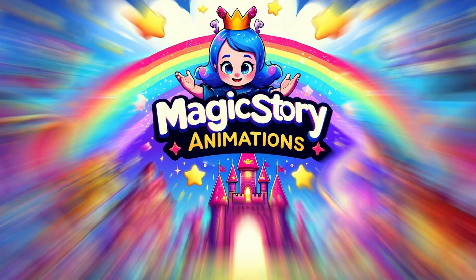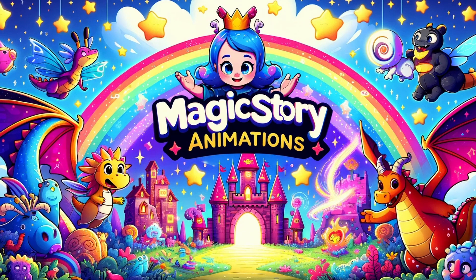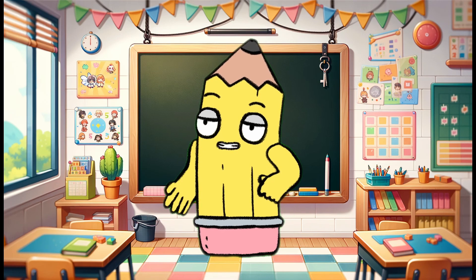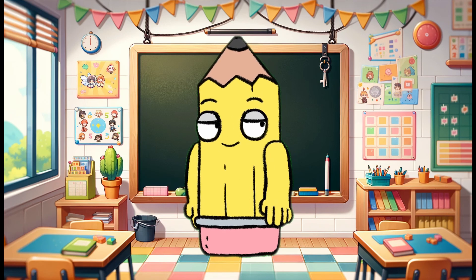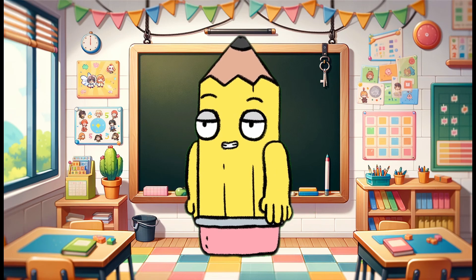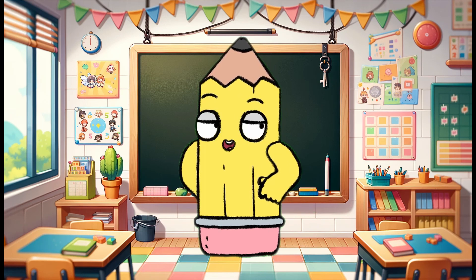Welcome to Magic Story Animations. Hello, little learners. I'm Teacher Emma, and today we're going to have fun with addition. Addition is like putting things together. Let's start with our first number adventure.